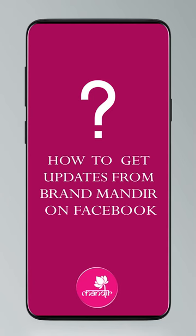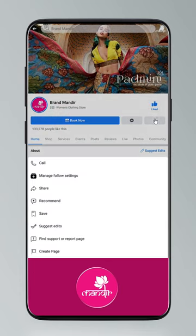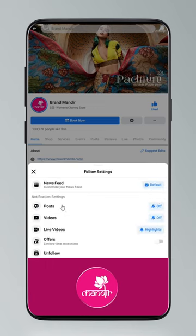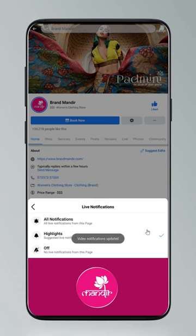We, the house of Brand Mandir, have come up with stunning trends which highlight your unique style statement. Follow our everyday live shows on Facebook and Instagram as Brand Mandir. To get updates: click on Settings, go to Manage Follow Settings, choose Favorites for Newsfeed, Standard for posts, and All Notifications for videos and live videos.